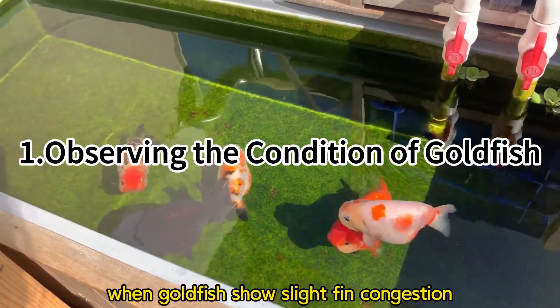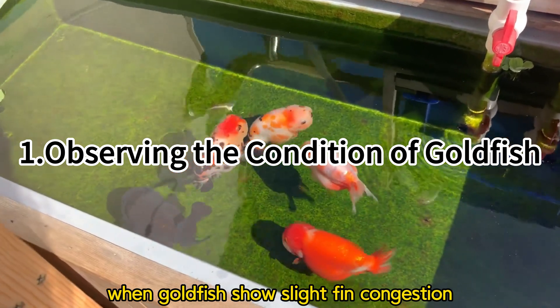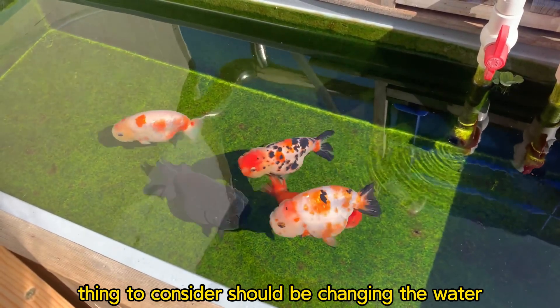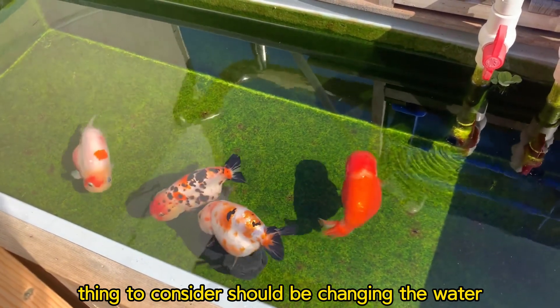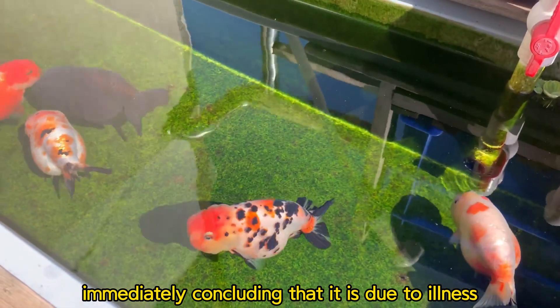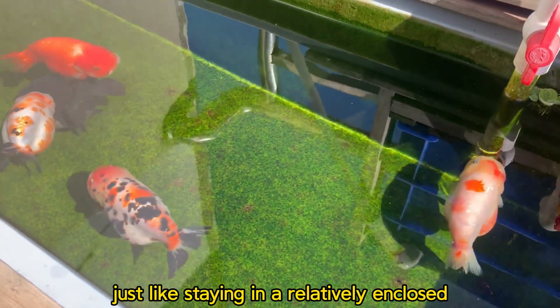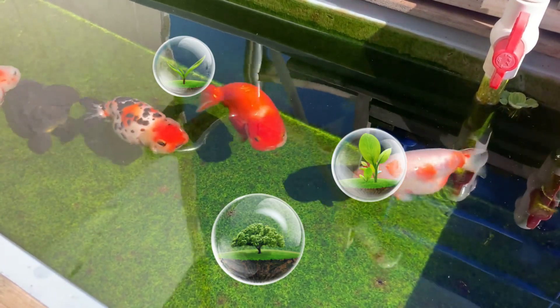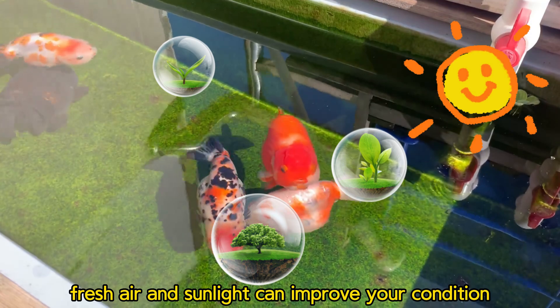When goldfish show signs of lethargy, slow swimming, or reduced appetite, the first thing to consider should be changing the water, rather than immediately concluding that it is due to illness. Just like staying in a relatively enclosed environment for a long time, fresh air and sunlight can improve your condition.